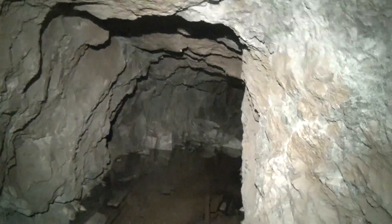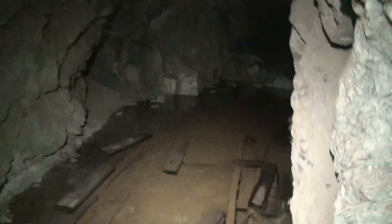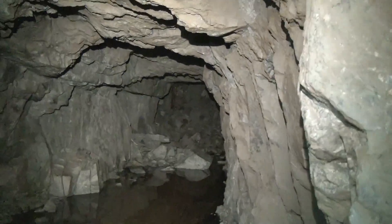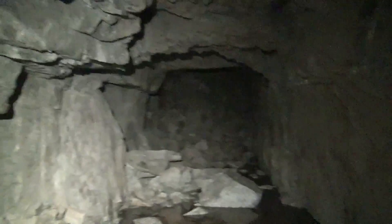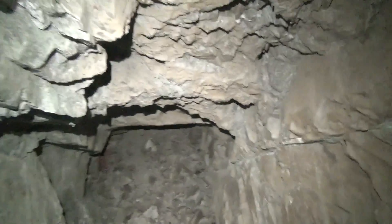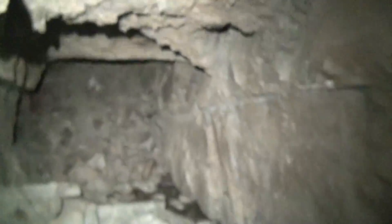Might be a collapse up on the corner — that's why there's some water here. Let me try to get in closer. Looks like a collapse. That's it — end of the line.